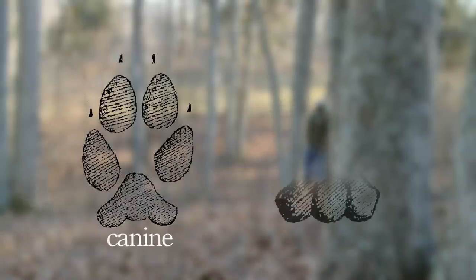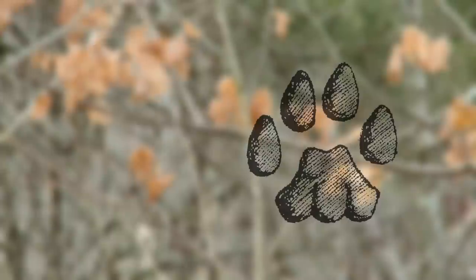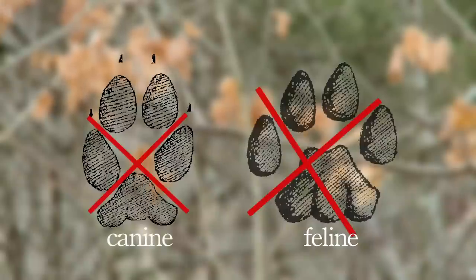Sometimes you'll get a cat where the claws have registered in that print as well, but they're retractable and generally not out when they're walking. You've got two lateral toes and then the two inside toe pads. If you draw an X between each lateral toe and inside toe, bring it down through between the toe and the heel pad - if it hits the heel pad, you're generally looking at a cat. If that X lands between the heel pad and the toe pads, that generally leads you to the thought that it's a canine track.